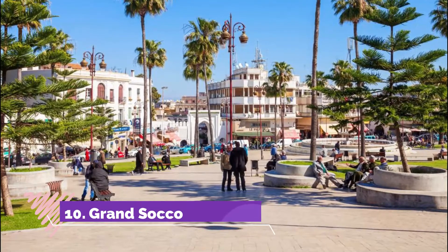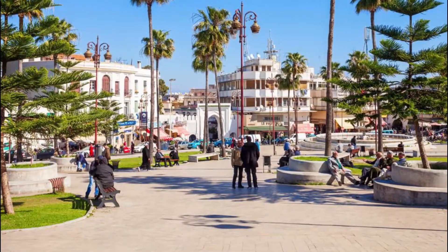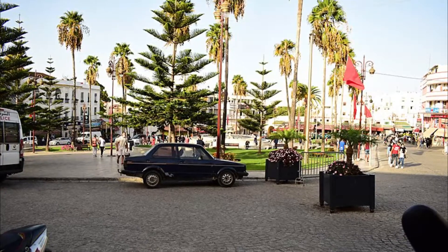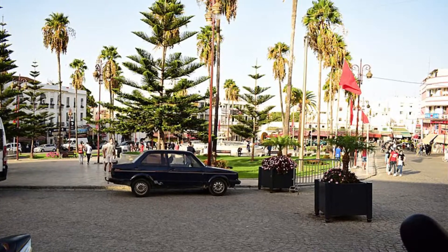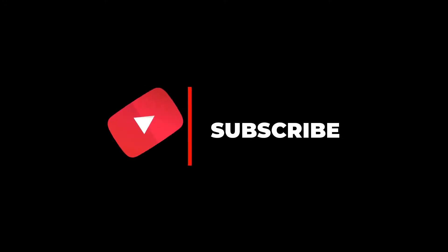Number ten: Grand Socco. Straddling the medina and the Ville Nouvelle is Tangier's former central marketplace, which has since been given a facelift and become a transport hub. Where there were once storytellers, musicians, and snake charmers, there's now a landscaped space with palms and little lawns.